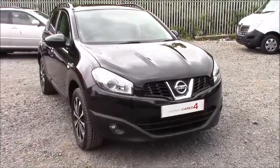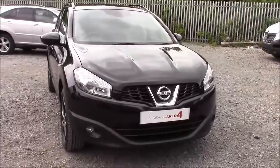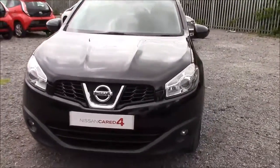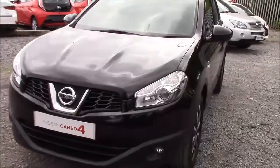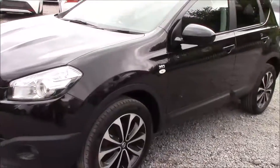Welcome to Wessex Garages, Nissan, here on Hadfield Road in Cardiff. In our presentation today we have a Nissan Qashqai 360 model, which comes fitted with a 1.5 litre DCI diesel engine and a 6-speed manual gearbox. The car was first registered in 2013 and comes finished in black.